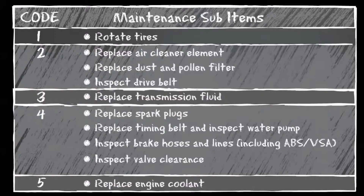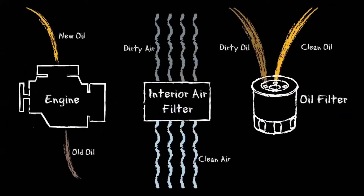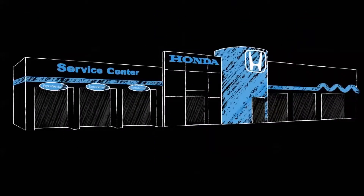For example, if the code A2 is displayed on your dash, your dealer will only need to change the oil and replace your interior air filter. Other service facilities may have you replace the oil filter unnecessarily and may not even replace your cabin filter. Honda dealers try to ensure that not only is your vehicle efficient, but so is your service.